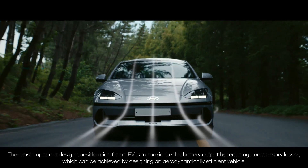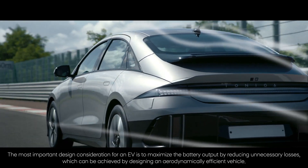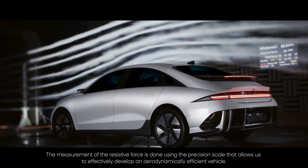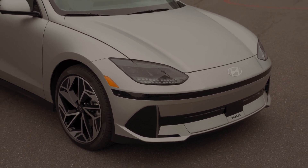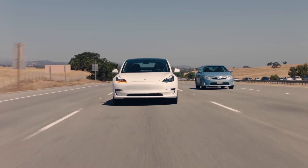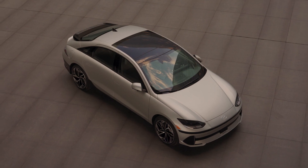Regardless of its design inspiration, one thing's for sure: the Ioniq 6's sleek aerodynamics afford an impressively low drag coefficient of just 0.22. Moreover, it's always exciting to see an automaker debut an EV sedan, joining the ranks of other standouts like the Polestar 2 and Tesla Model 3, rather than simply releasing yet another midsize crossover.